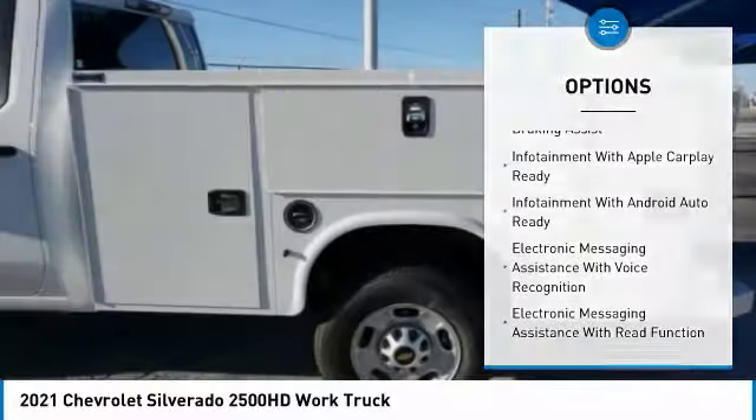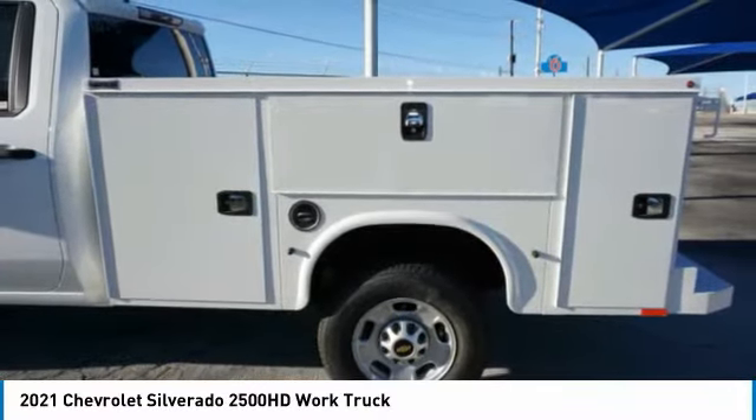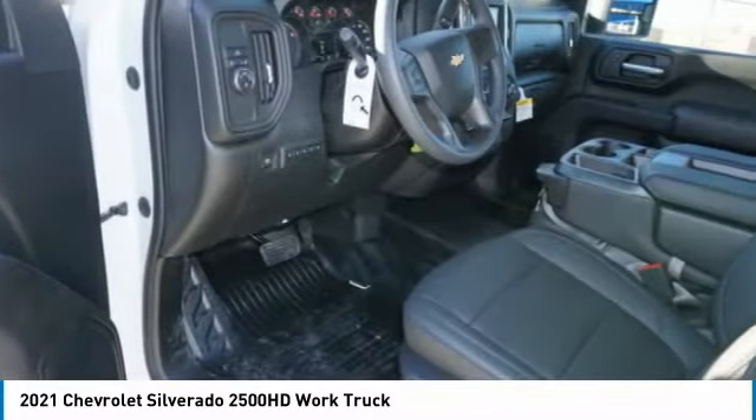Daytime running lights, auxiliary transmission fluid cooler, rear step bumper, power brakes, and braking assist.